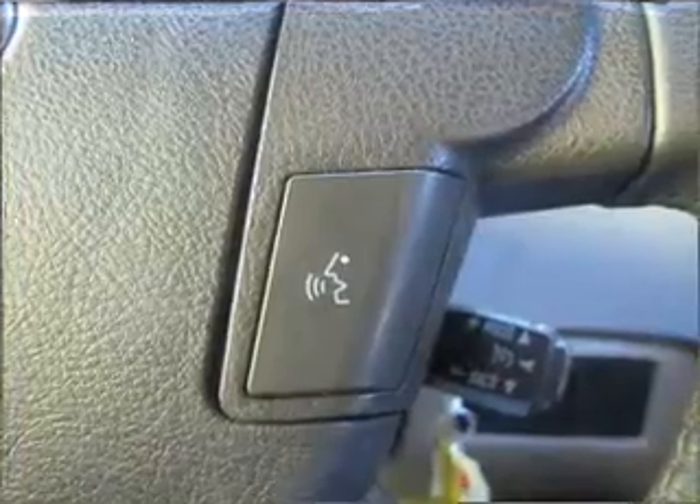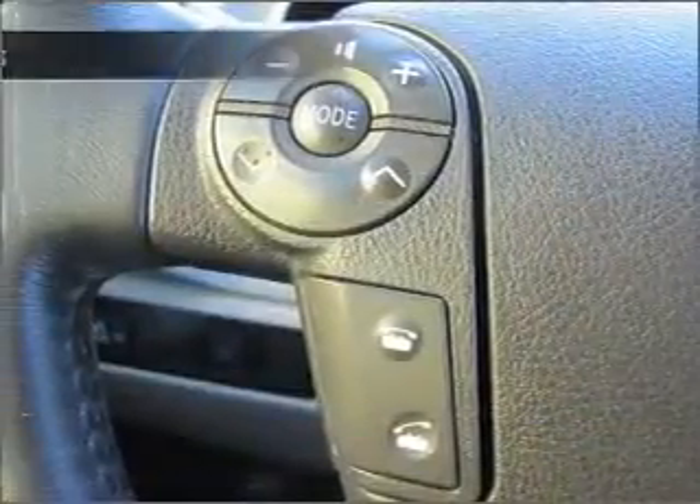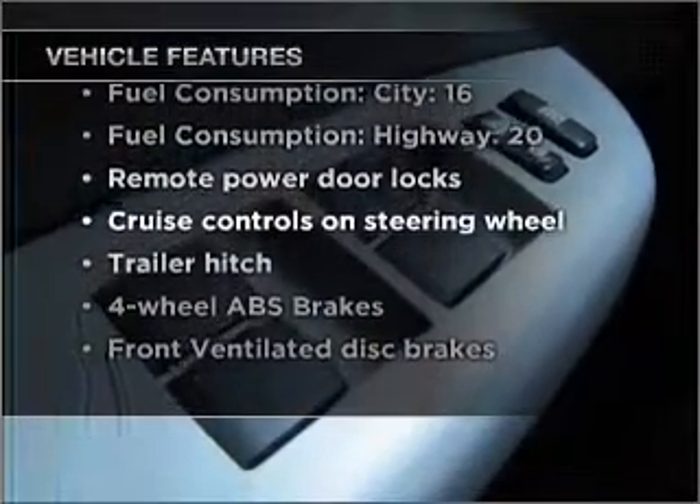Heated seats are a desirable comfort feature. This car has separate passenger temperature controls. And with these notable features, you won't want to miss out on the opportunity to own this amazing vehicle.